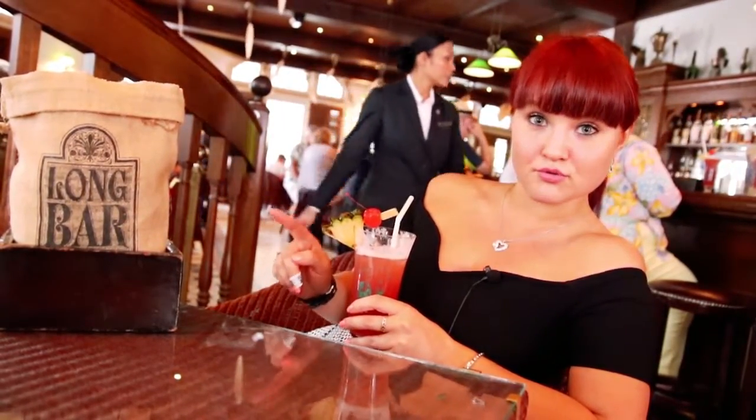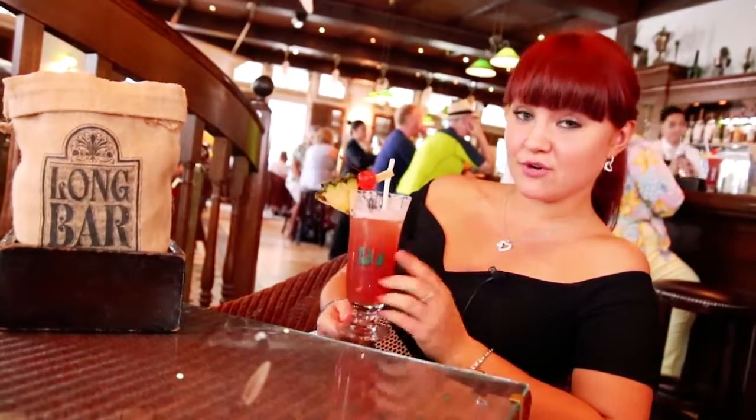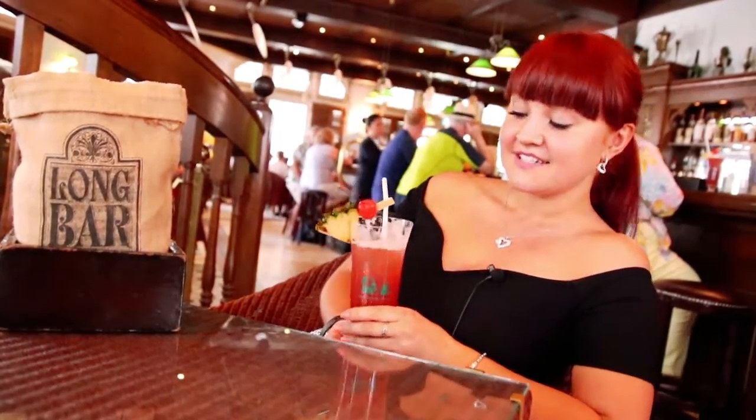No biggie, just sipping on a 100-year-old cocktail — the Singapore Sling. It's quite delicious, and at 31 dollars a cup, it's a deal.